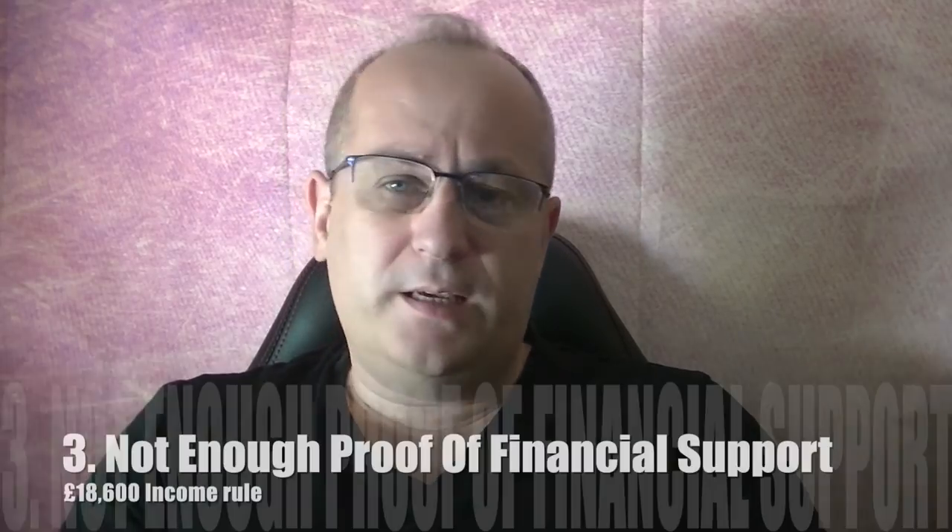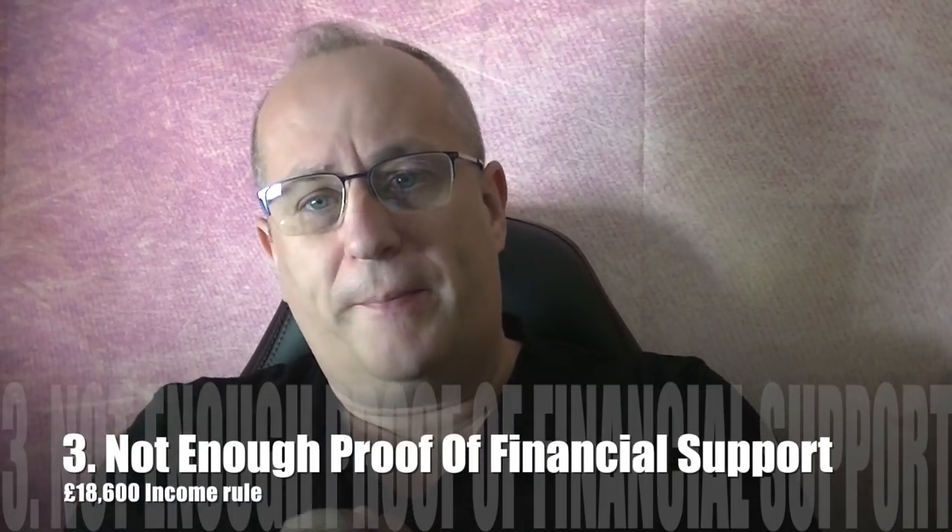Not enough proof of financial support. The £18,600 rule still stands in the UK. The sort of things required: basically the person in the UK has to have £18,600. It needs pay slips — I think the minimum now is three months, it used to be six months, but it may still be six months. I recommend getting as much information as possible. From the person in the UK, get six months of bank statements — if you can, get a year's worth. It shows consistency over a longer period of time. I always send excess information; I don't send the minimum.